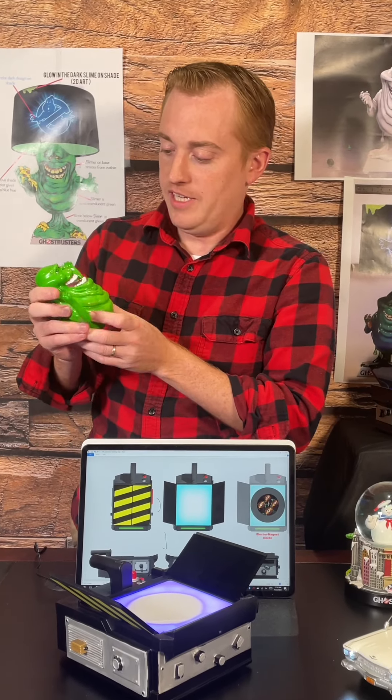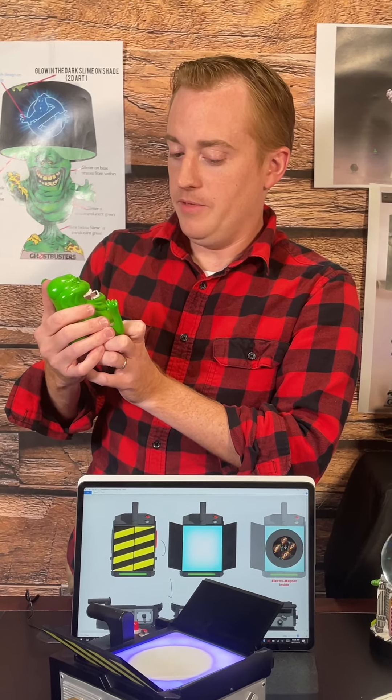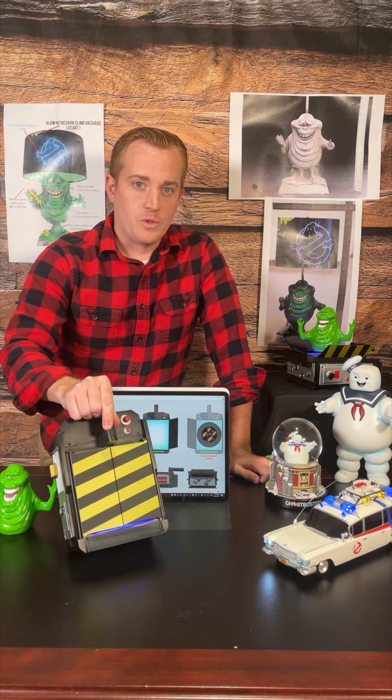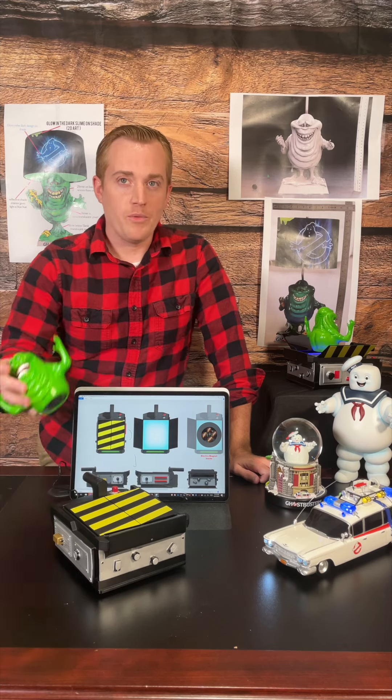He and I used to date, and I have a lot of bad memories. So this idea right here — the Levitating Ghost Trap — was one of the very first things that I drew as a concept for what we should levitate.